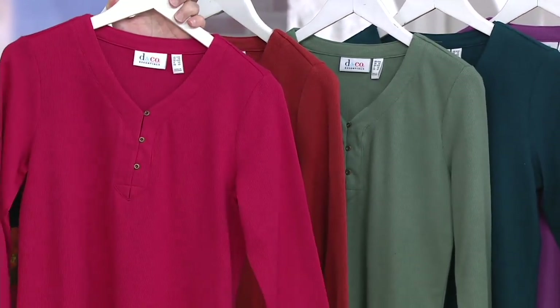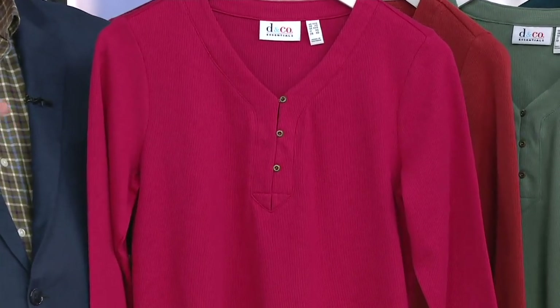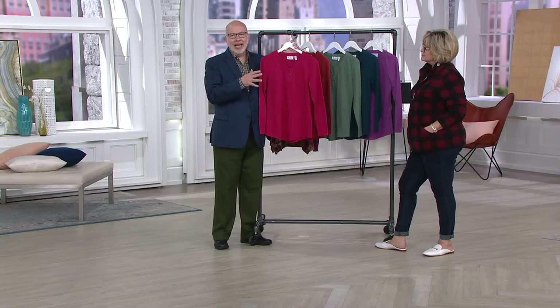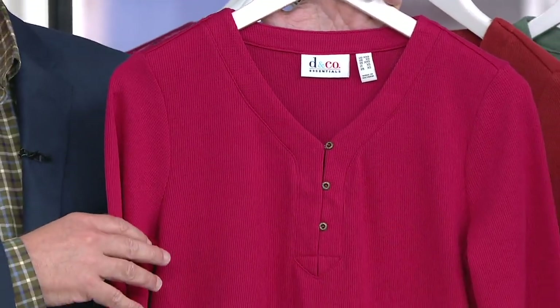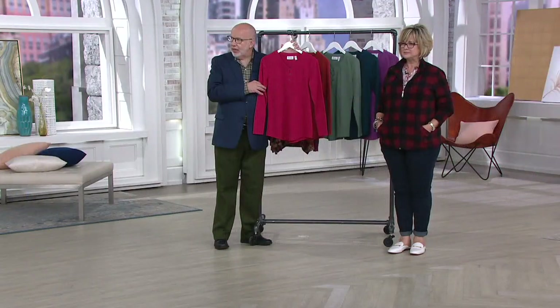Essentials is another brand extension from Denim & Company that really is all about those basics — those building blocks that just make your wardrobe work for you. I think this is a great transitional piece because you can wear it right now, and when it gets a little cooler outside, this is when you start layering it up, like Mary did with the essentials we showed earlier.